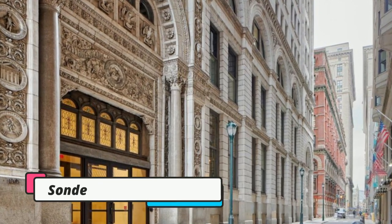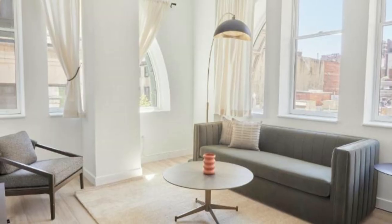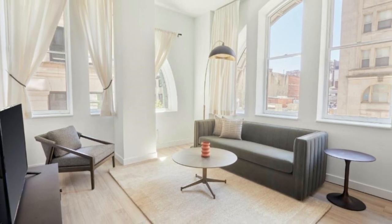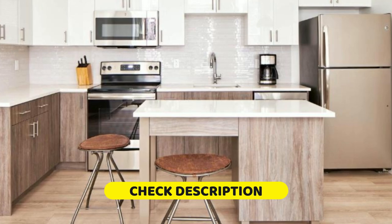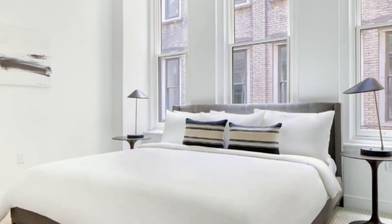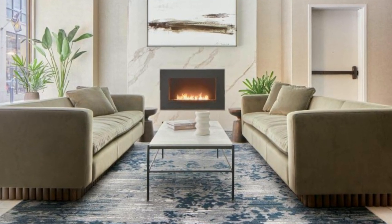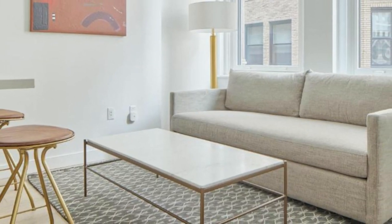Seventh on our list is the Sonder the Witherspoon. This hotel is located in the center of Philadelphia and offers well-equipped accommodation with free Wi-Fi. It's less than 1 kilometer from Pennsylvania Convention Center, and a 14-minute walk from Liberty Bell. Each accommodation is fitted with air conditioning, a fully-equipped kitchen with a dining area, a flat-screen TV, and a private bathroom with bath or shower, free toiletries, and a hairdryer.